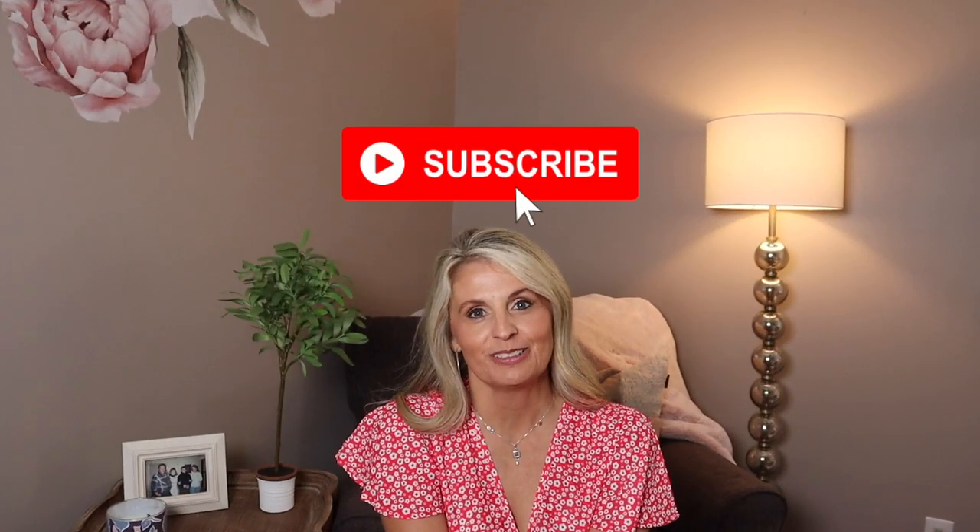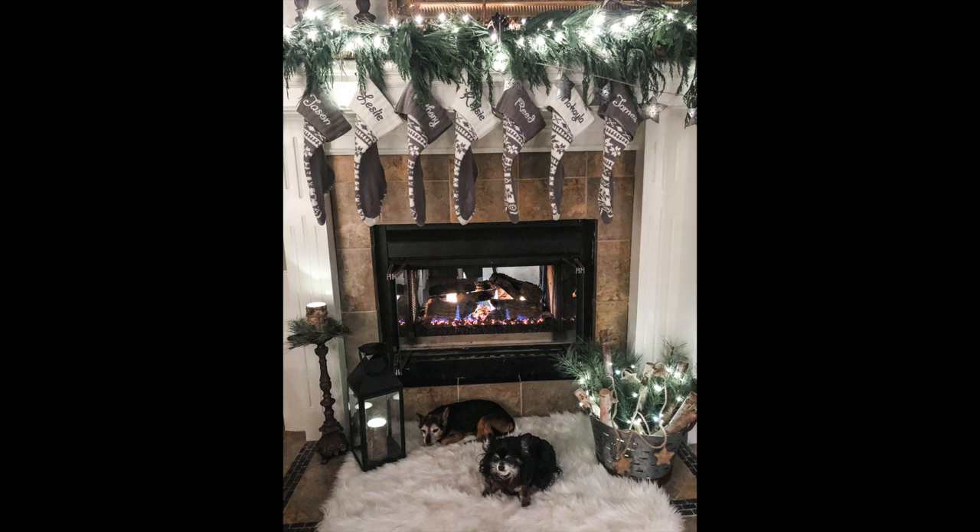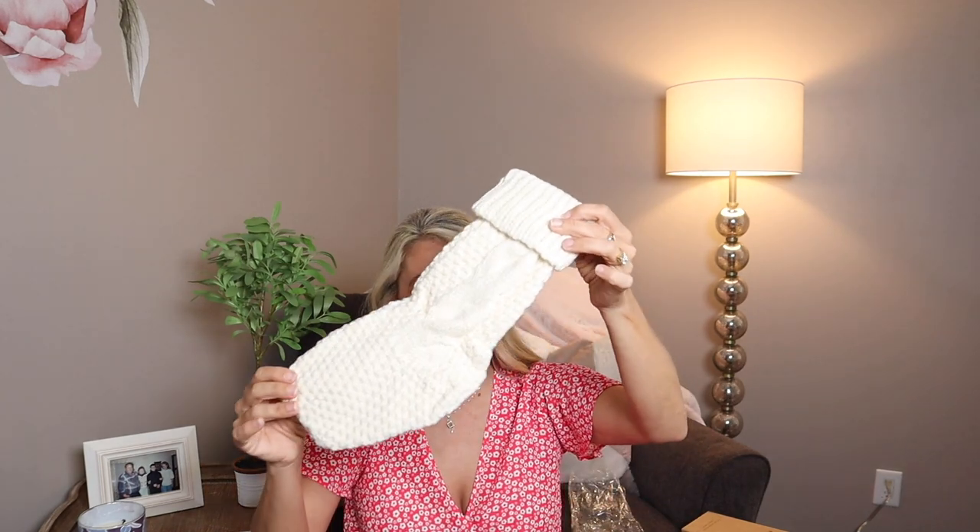If you haven't subscribed to my channel, now would be a great time to do so and hit that thumbs up — it really helps my channel out. This next item is purely decorative and for fun, but such a good deal I had to share it. Every year at Christmas time I put stockings out for my entire family. Lately my family has been growing and I can no longer get the stockings I had before, so I was like, okay, what am I going to do — I'm going to get new stockings. I happened to see these over on Pinterest and fell in love.